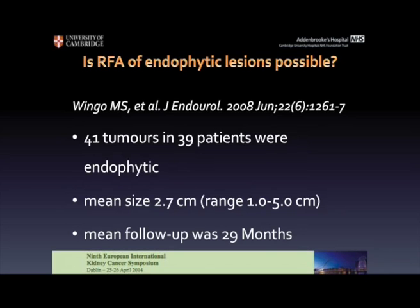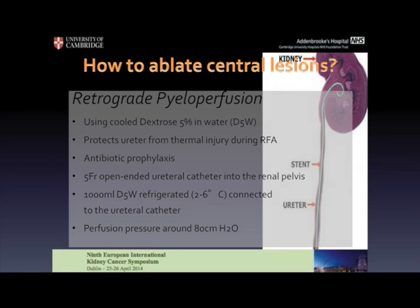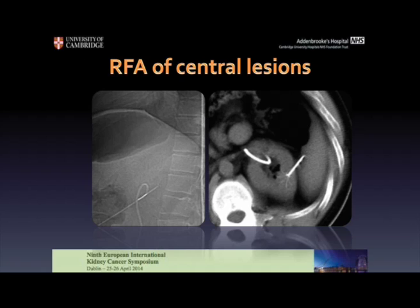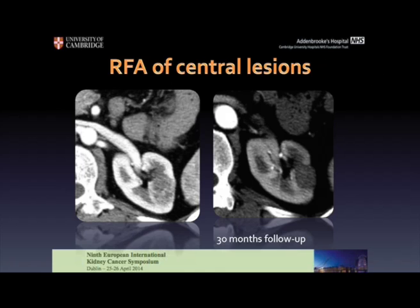This trial has shown that in 41 tumours in 39 patients with endophytic location, ablation was performed safely with very good results at approximately 3 years. But how can we ablate the central lesion? We have to protect the pelvicalyceal system the way we protect the bowel. In this case, we have to position a ureteric stent and perform cooling of the pelvicalyceal system with dextrose perfused from the ureteric stent. Here, a central lesion which can be considered a challenging case — with the use of a ureteric stent and perfusion of the pelvicalyceal system, we can ablate. This is our needle in the centre of the lesion, and we can perform a safe ablation of this small renal tumour without damaging the pelvicalyceal system.